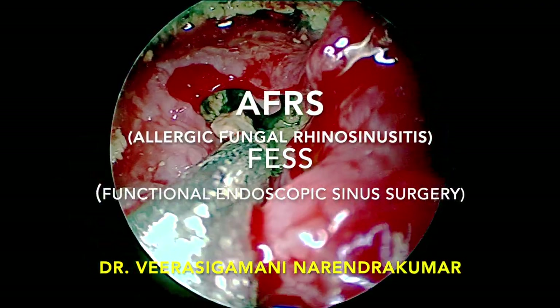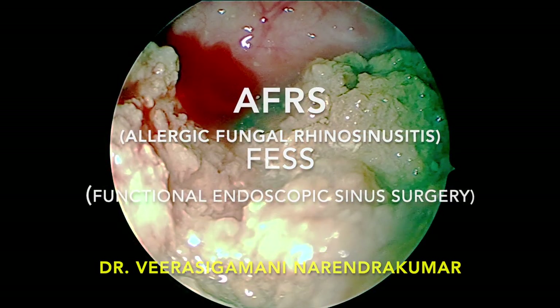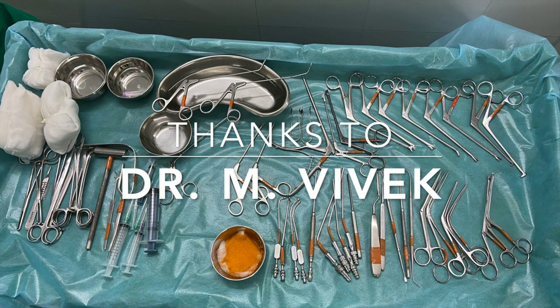This is Dr. Narendra Kumar from Chennai. We will be discussing an AFRS case where we did a functional endoscopic sinus surgery. My sincere thanks to Dr. Vivek for his support.